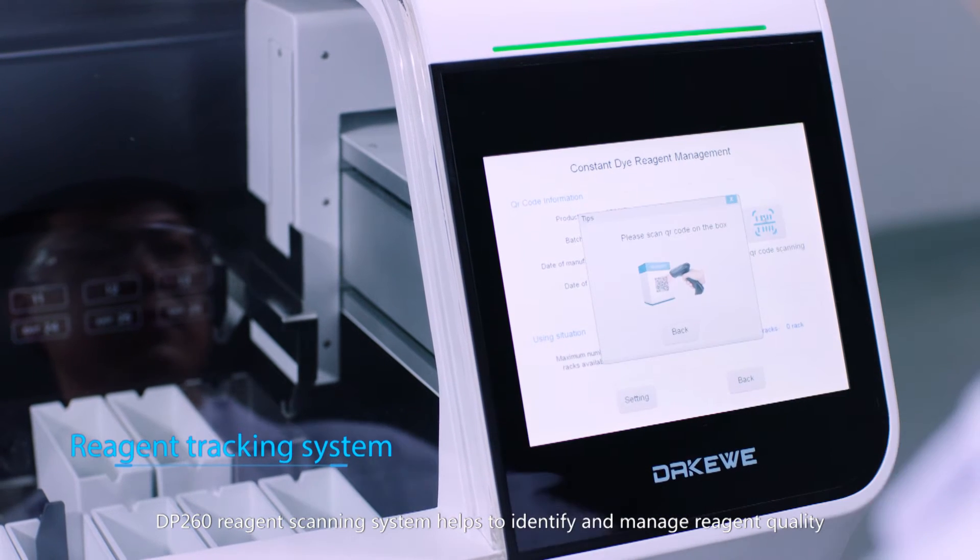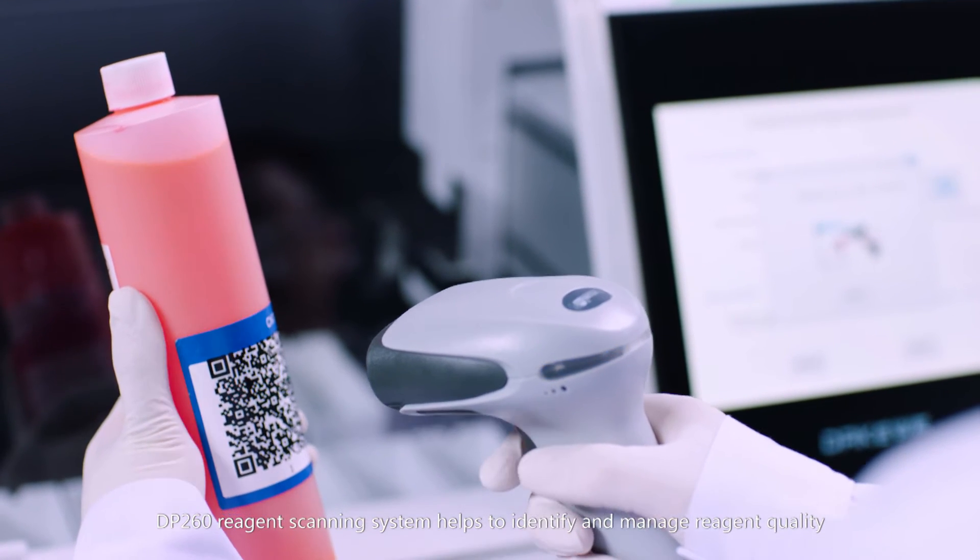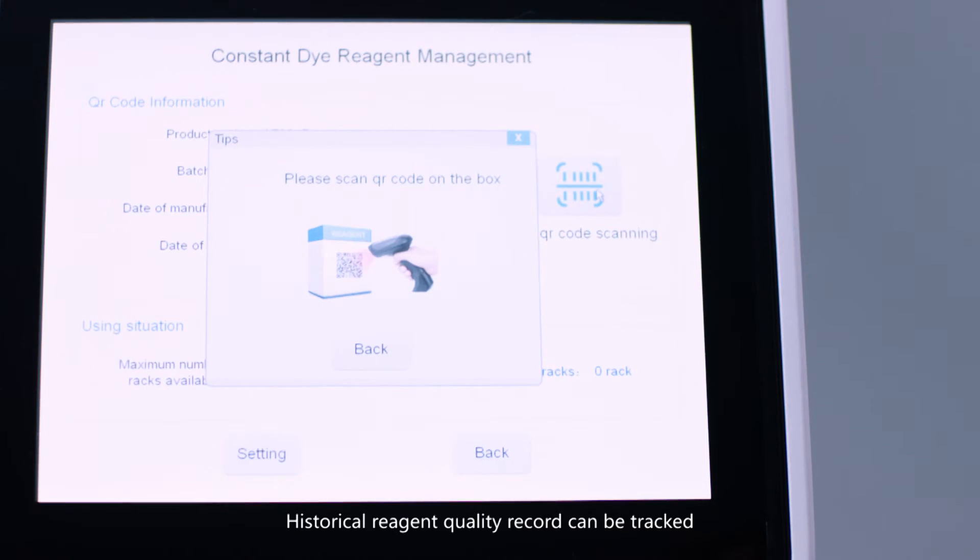The reagent heat preserving system keeps high staining quality even in low temperature. The DP260 reagent scanning system helps to identify and manage reagent quality, and historical reagent quality records can be tracked.